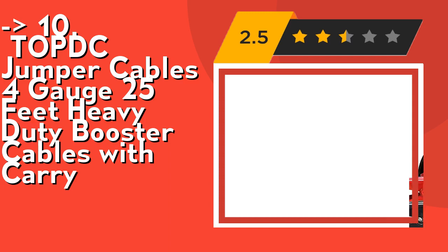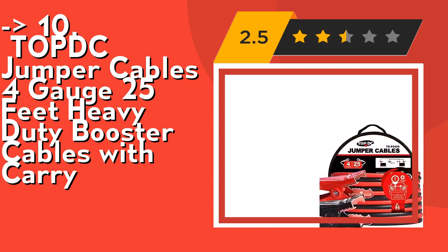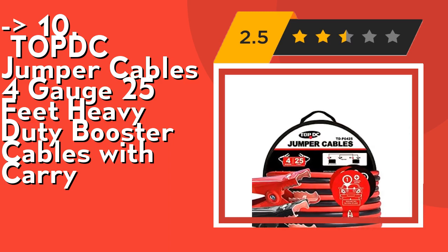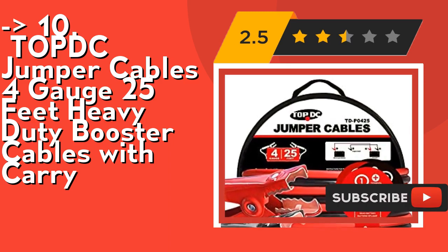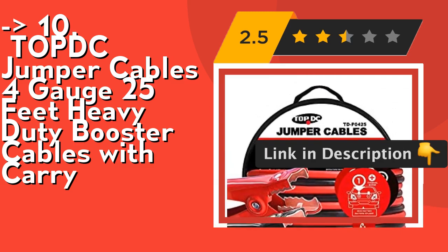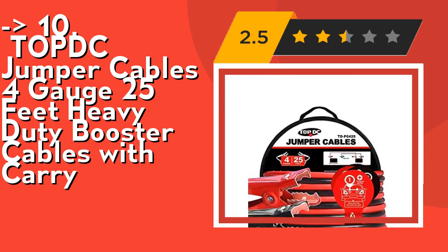It features durable 4 gauge, 25 feet, 150 amp heavy duty battery jumper cables with tangle-free design. PVC insulated cables remain flexible at minus 40°F / minus 40°C to 167°F / 75°C. Strong clamps with jaw designed for side and top post; strong spring makes the clamp hold the terminal well with no falling off.